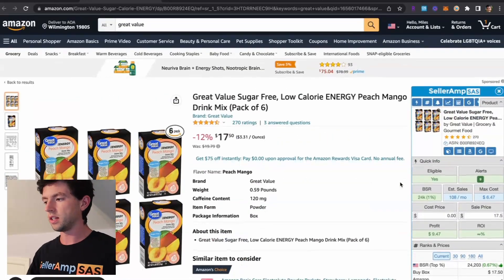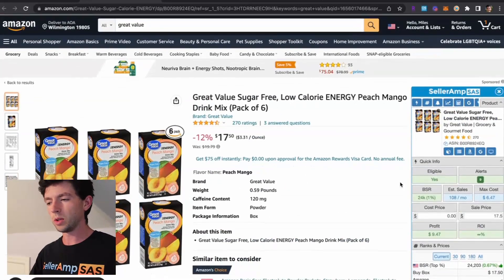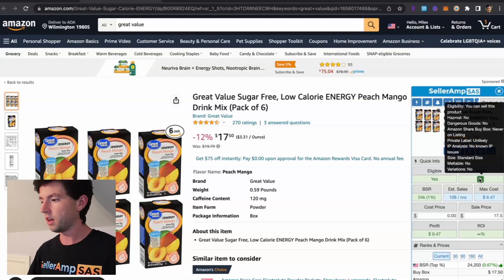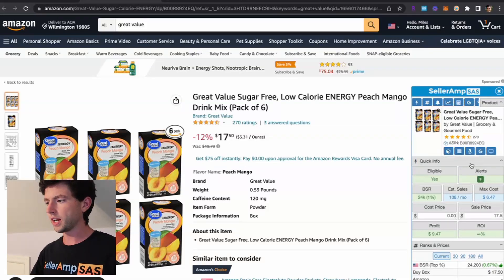Hopping in, we can see that there's over three FBA sellers on this listing, so we know that it's not private label as well. We can see SAS lets us know that right here. Just checking out the SellerAmp right here, so we can see we are eligible to sell it. The BSR is 24k, estimated sales of 108k right here.